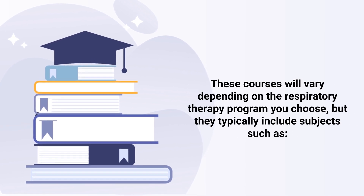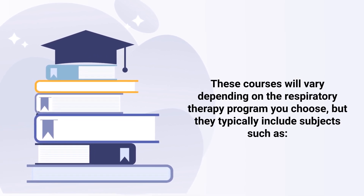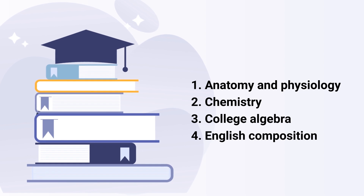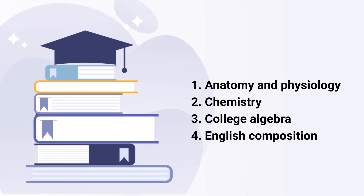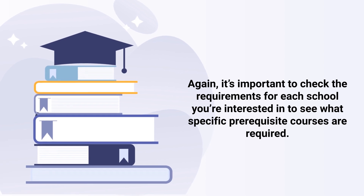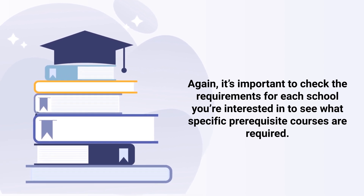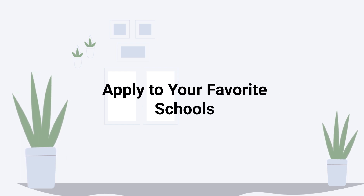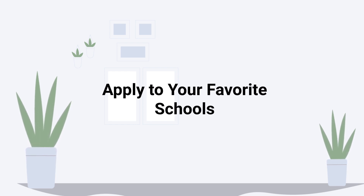Step three is to take the required prerequisite courses. These courses will vary depending on the respiratory therapy program you choose, but they typically include subjects such as anatomy and physiology, chemistry, college algebra, and English composition. It's important to check the requirements for each school you're interested in to see what specific prerequisite courses are required.